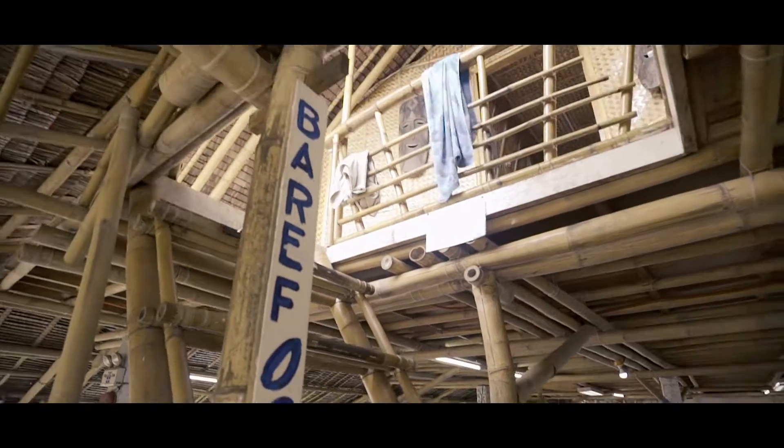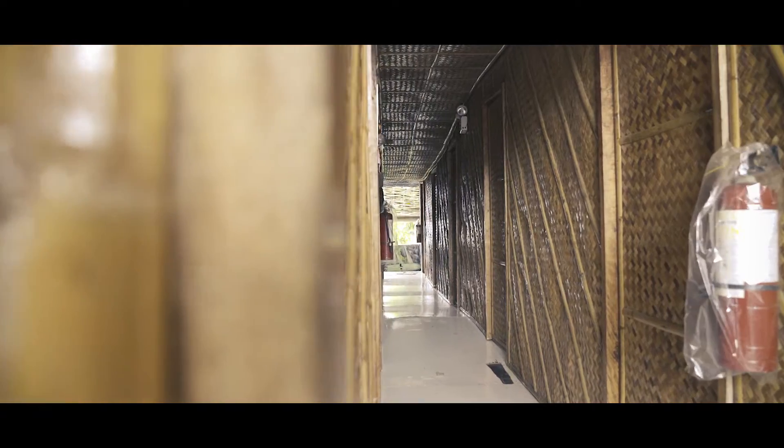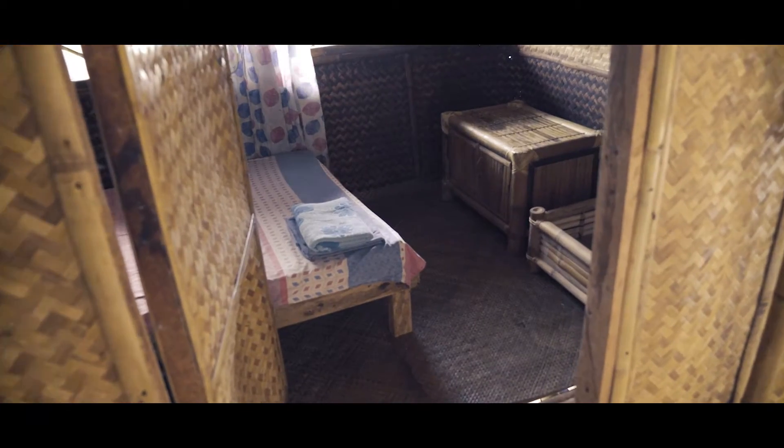On site, we are also able to accommodate fighters and guests within our 10 private rooms placed right above the boxing rings.